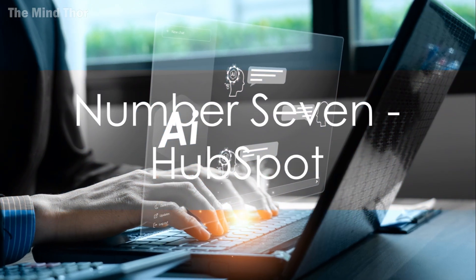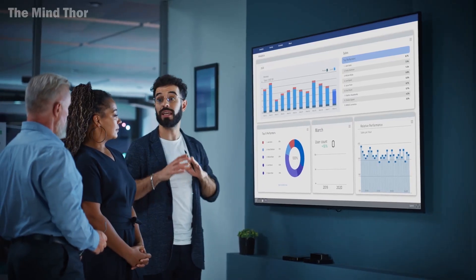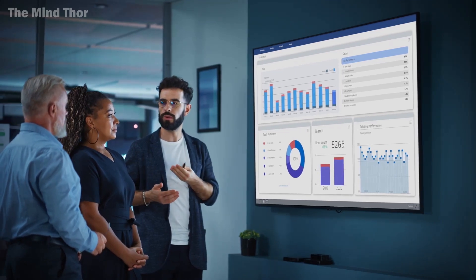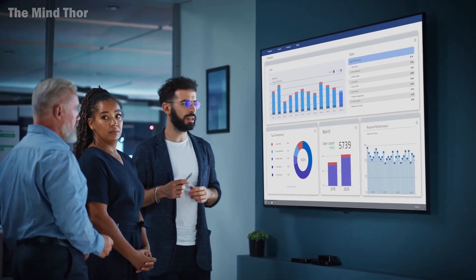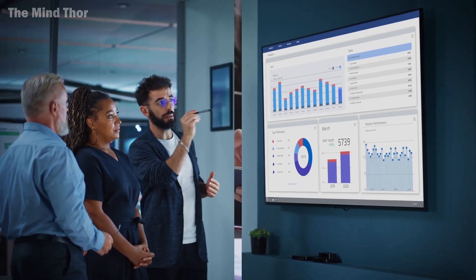Coming in at number 7 is HubSpot. HubSpot's AI-powered CRM platform offers a suite of software solutions for marketing, sales, and customer service. It's your all-in-one tool for managing customer relationships and driving growth.